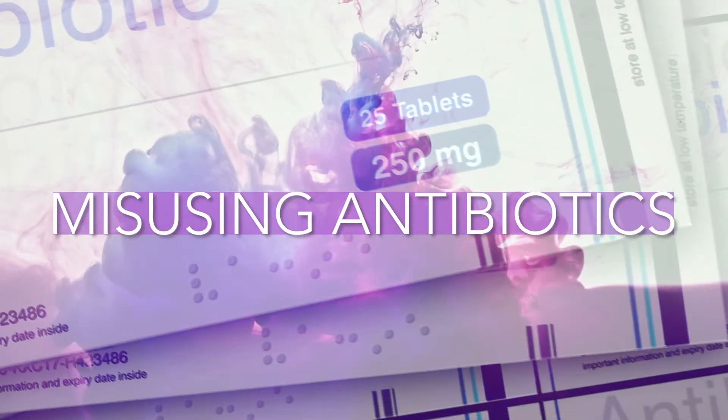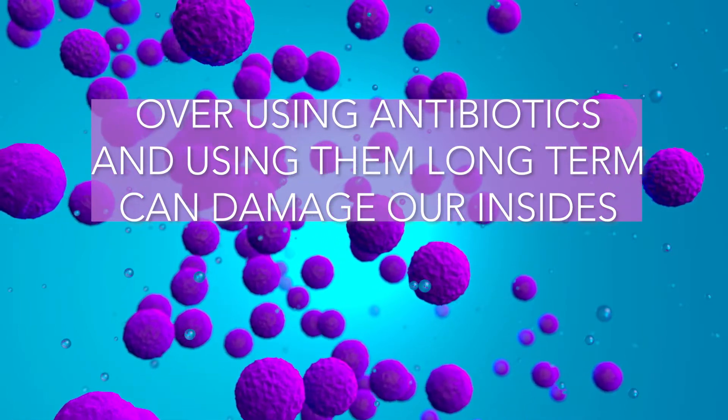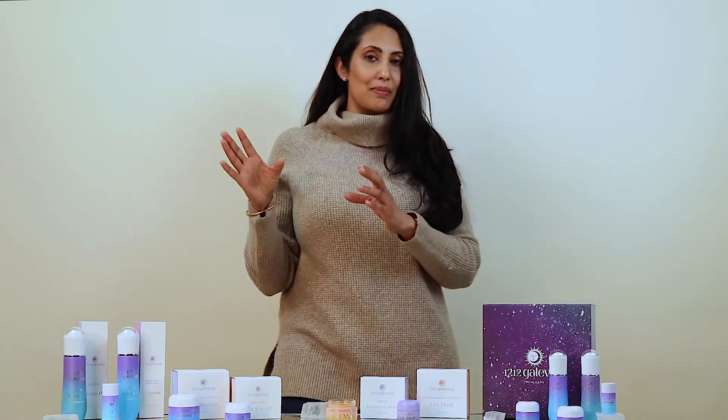Number three: misusing antibiotics. Antibiotics are one of the greatest inventions of the 20th century and have done so much good for our world. However, overusing antibiotics and using them long-term can not only damage our insides but also our skin, because they can wipe out entire colonies of bugs from our bodies — whether they are good bugs or bad bugs.